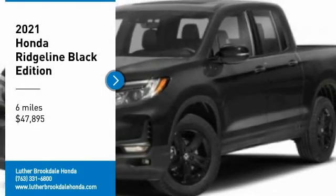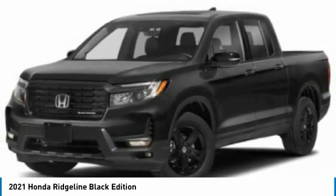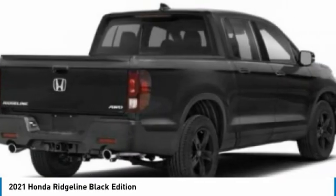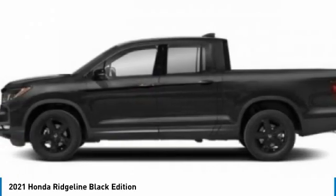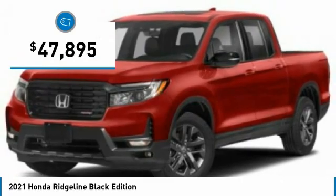We are pleased to show you the 2021 Ridgeline. The Ridgeline was designed to give you exactly what you need to get the job done. And with Honda quality built right in, this truck can be with you for the long haul and is priced below $50,000.